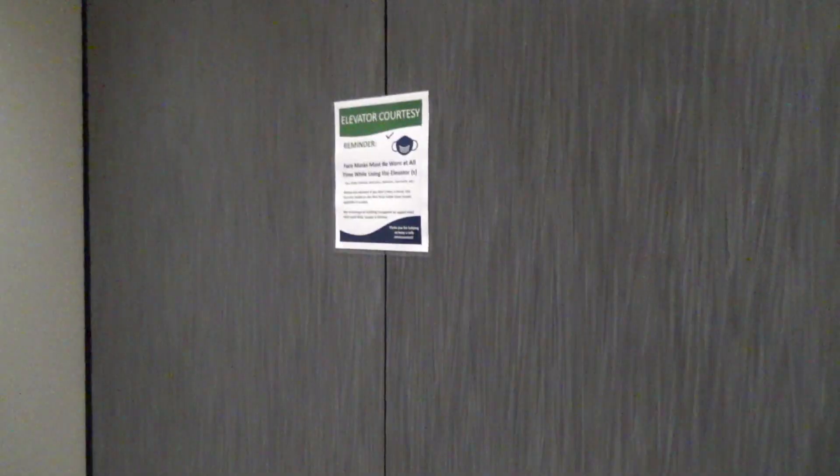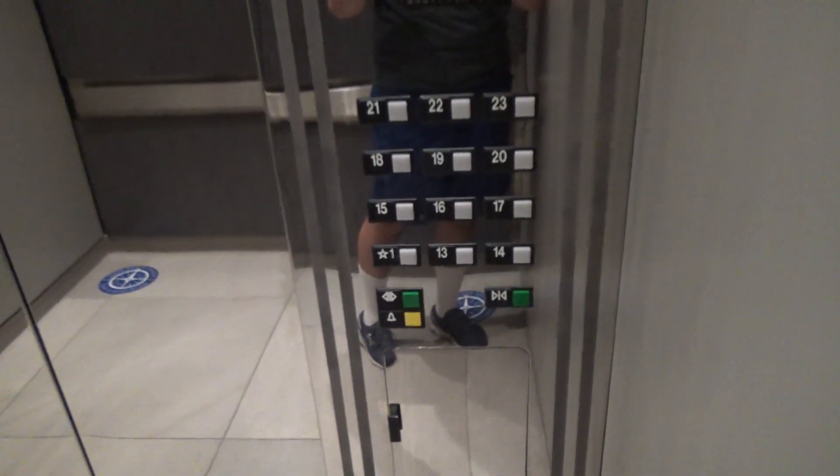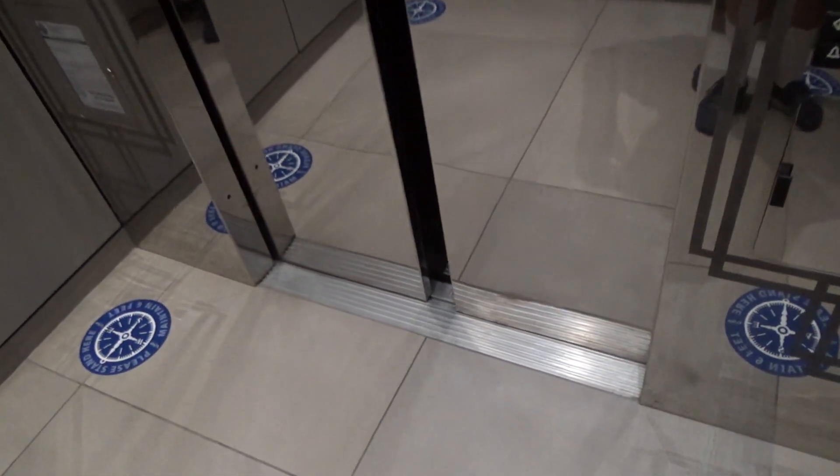I'll get a cab view. These are pretty nice. The cabs look like they've been redone. Turn one. Turn one. Woo. 23.